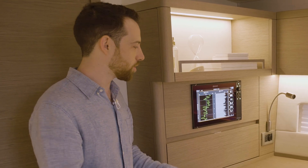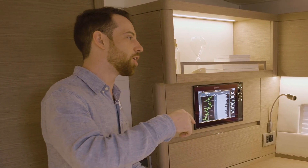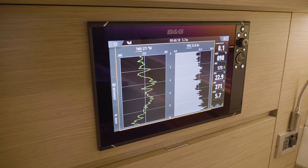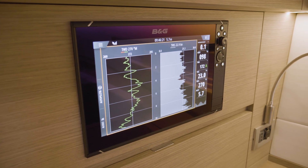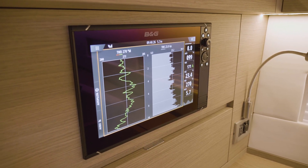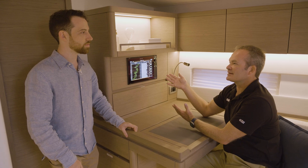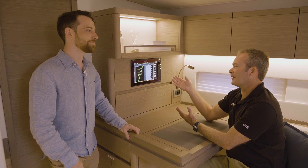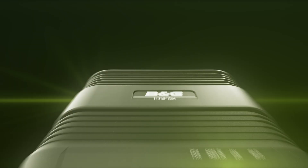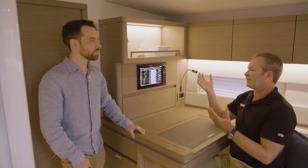Instead of just seeing what the wind is right now, you can look back and see if wind speed is peaking over dangerous thresholds or if the trend is increasing. You might be in the marina thinking it's an okay day, but if the trend is increasing you can compare that to the forecast. If the forecast also shows increasing wind, that's the point where you ask: is it beyond our limits to be sailing this boat?